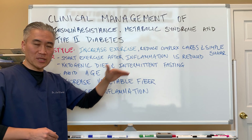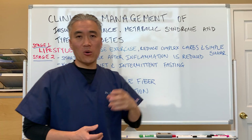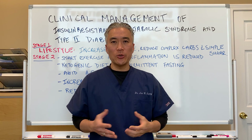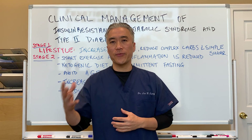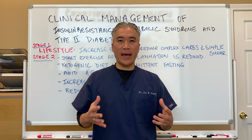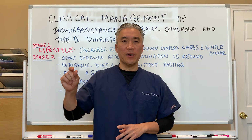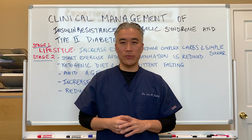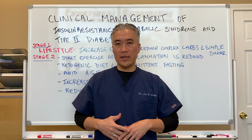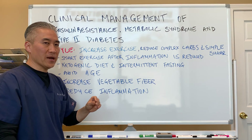Then we have to get them on a ketogenic diet and intermittent fasting. What you want to do with a ketogenic diet is utilize fats for fuel rather than sugars. You have to increase good fat intake — at least 70% of your dietary calories in fats, followed by about 25% protein and about 3 to 5% carbohydrates or fruit. You have to be very careful in how you do this, because if you do not do the ketogenic diet properly it actually causes more problems down the line. So a ketogenic diet and intermittent fasting is the strategy for a stage 2 patient.